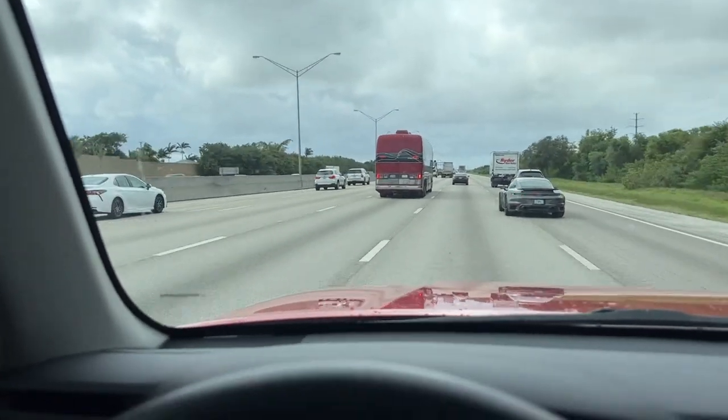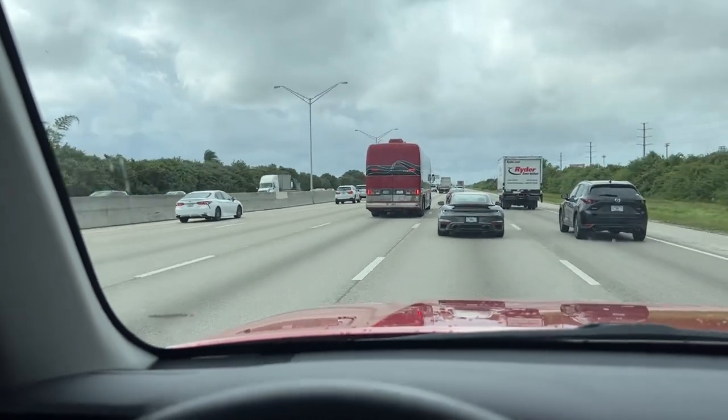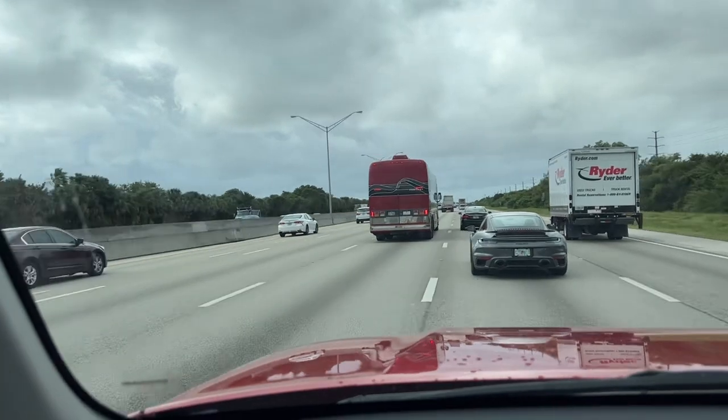Hey, good morning everyone, Sarasota Tim. Check out this Prevost — a big old diesel pusher bus. Pretty nice.